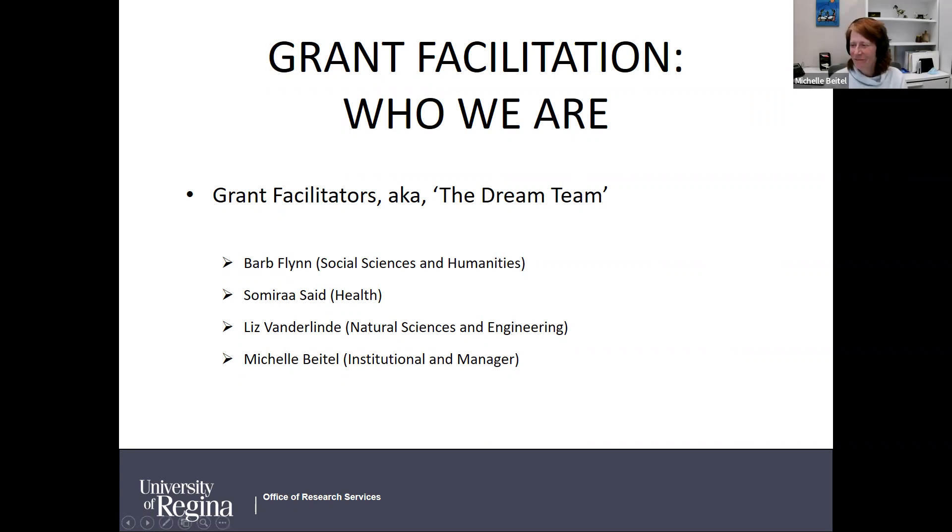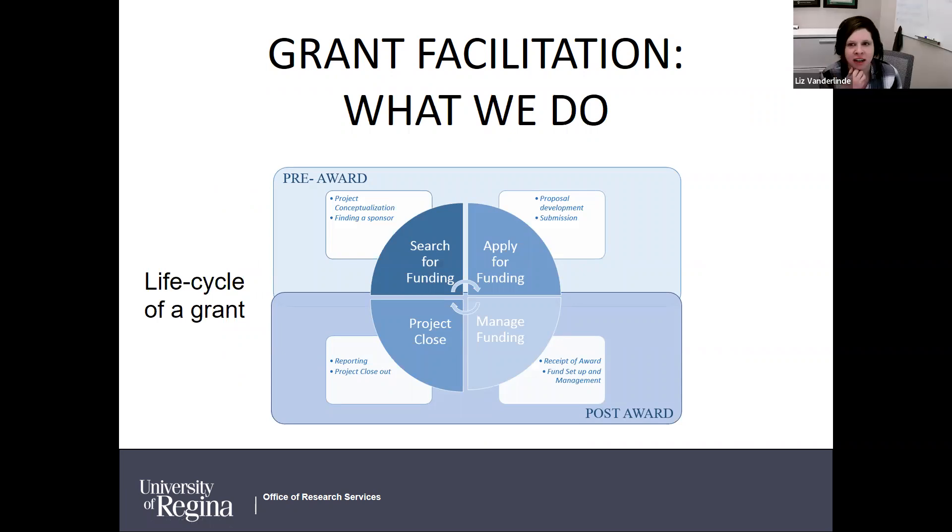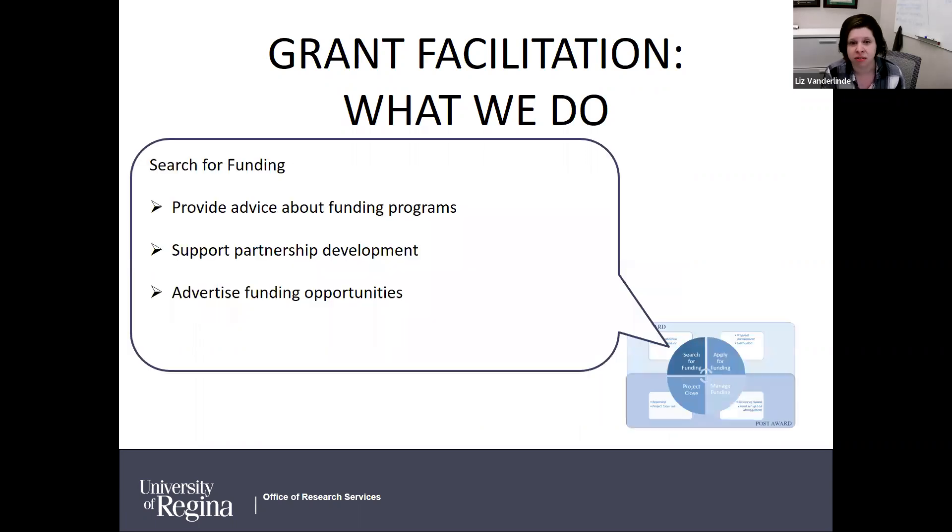We wanted to give a general overview of what we do. We dabble in all aspects of a grant's life cycle — starting with the pre-award phase, from conceptualizing a project and finding funding support, developing a proposal, and applying for funding. Hopefully that funding is awarded, and then we provide support for managing the funds, figuring out next steps for project closure, and then it all begins again.